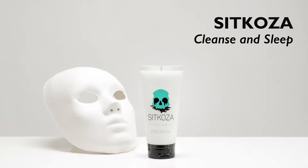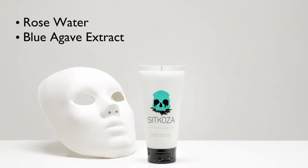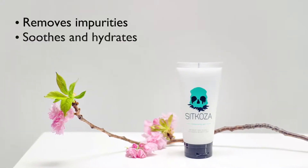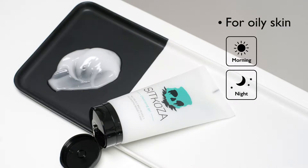SITKO ZA, meaning 'cleanse and sleep,' is a water-based cleansing gel. It's infused with rose water, blue agave extract, and cherry blossom extract to remove impurities and leave your skin soothed and hydrated. It's perfect for oily skin and great to use both in the morning and at night.